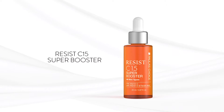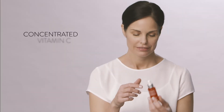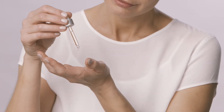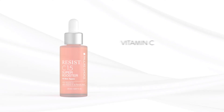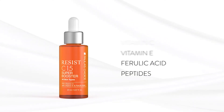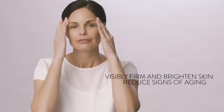Resist C15 Super Booster by Paula's Choice Skin Care. A concentrated vitamin C liquid for all skin types. Proprietary formula blends 15% skin brightening vitamin C, vitamin E, ferulic acid, and peptides to visibly firm and brighten skin and reduce unwanted signs of aging.